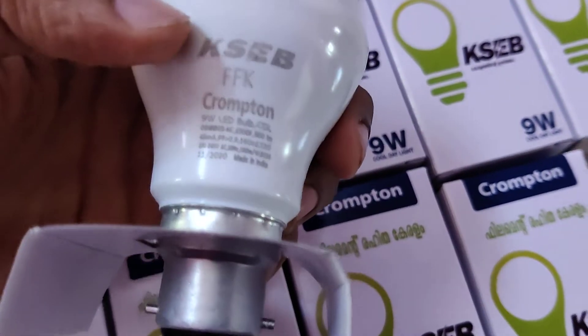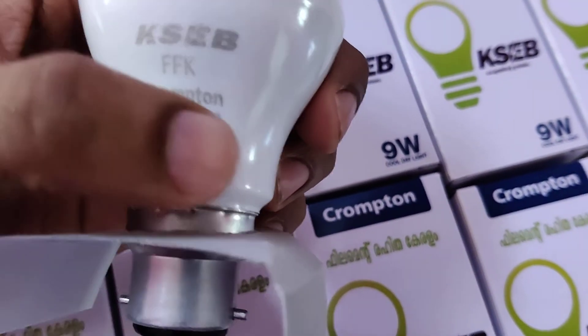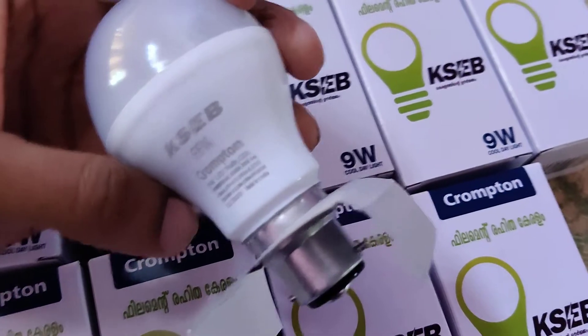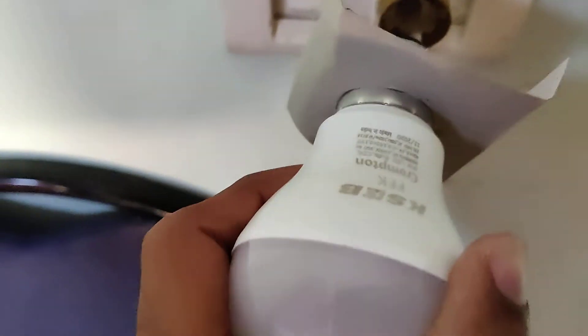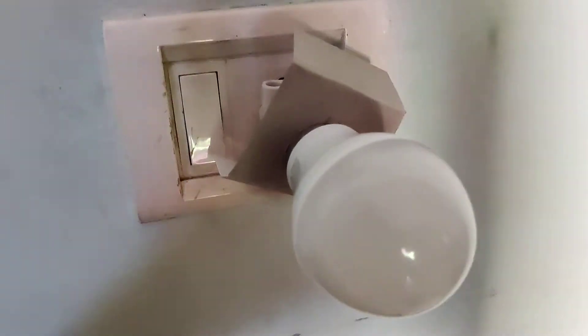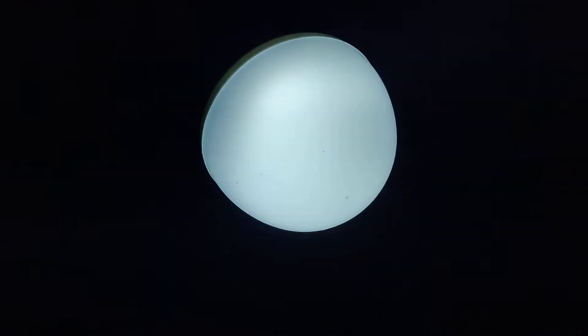Here also it is written KACB from Chrome 10. Let's check whether it works. Now I am going to turn on the switch and you can see that the 9 watt bulb is working from KACB.